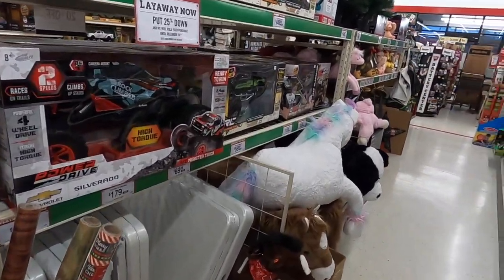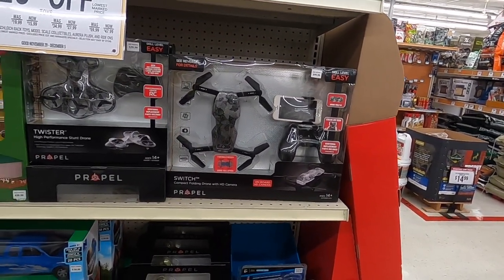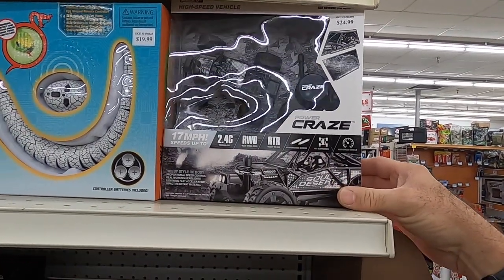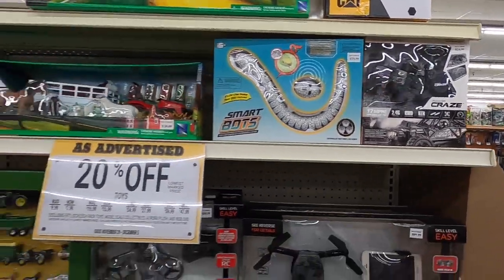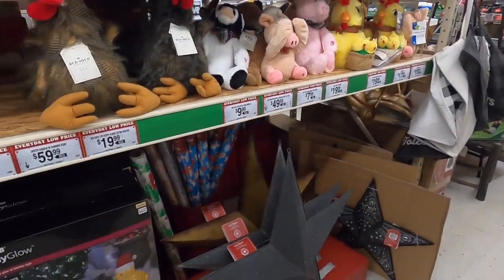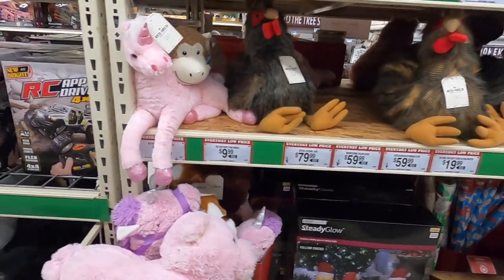Got some toys for the kiddos. Here's a drone for Jeremy — 100 bucks. This little thing will run 17 miles an hour for 25 bucks — I may have to get one of those and test it out. And 20 bucks for a stuffed chicken — Donovan needs a new chicken.